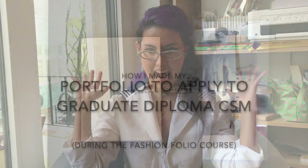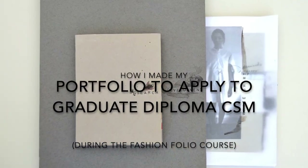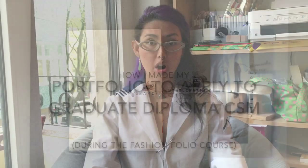Hey there, this is Olivia with a fashion tech support video about portfolios. On a video titled 'Before You Ask Me About CSM,' I talked about two very important things. People ask me about it all the time. It's not even eight minutes long, so you can go and watch it before you start watching this one.